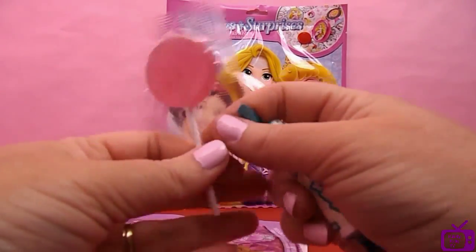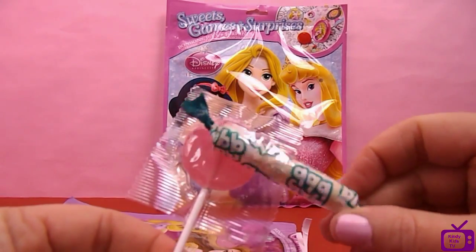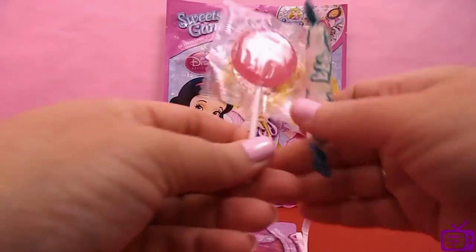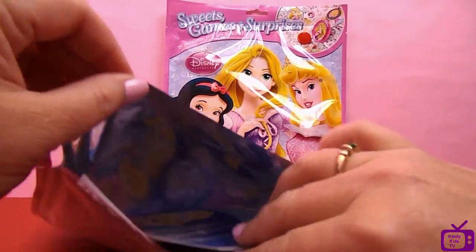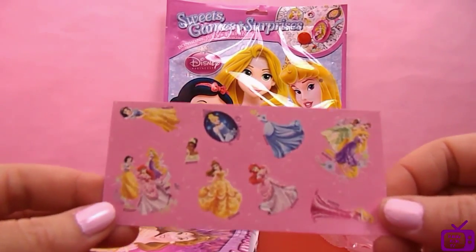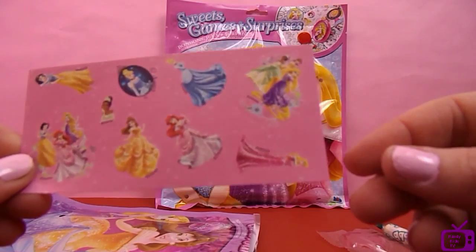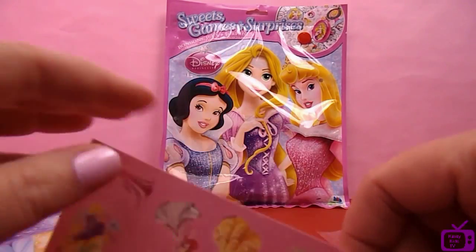We have a lollipop and some candy - that'll keep us going for a little while. What else have we got in this bag? We have some stickers - they're very pretty. Loads of different princesses there to see.